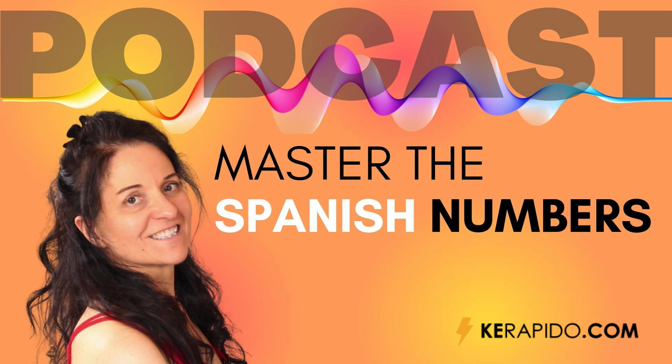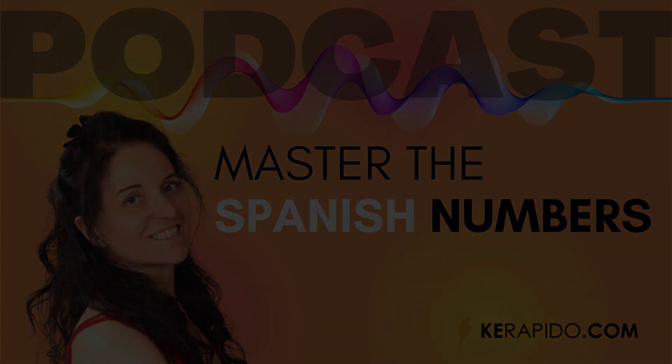Another pronunciation point is the diphthongs — that's two vowels together — in numbers like seis, veinte, treinta, cien. Notice how I say the two sounds: seis, veinte, treinta, cien. The vowels I and E are both said. The vowel E is always longer than the I, but the I is still there — seis, veinte, treinta, cien. So watch out for the diphthongs in your numbers.